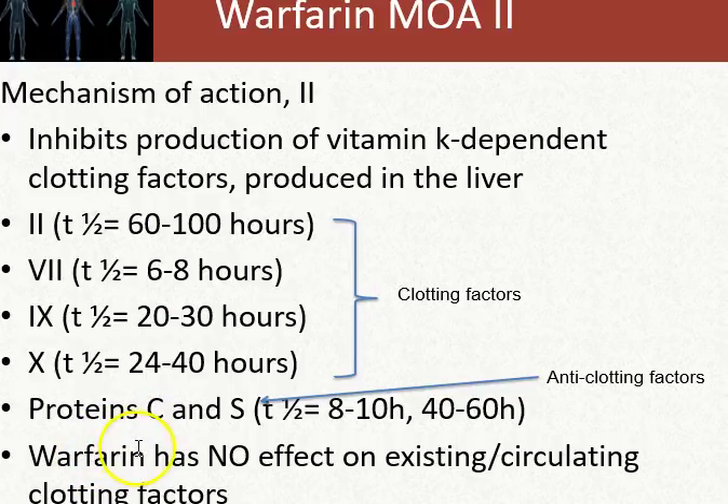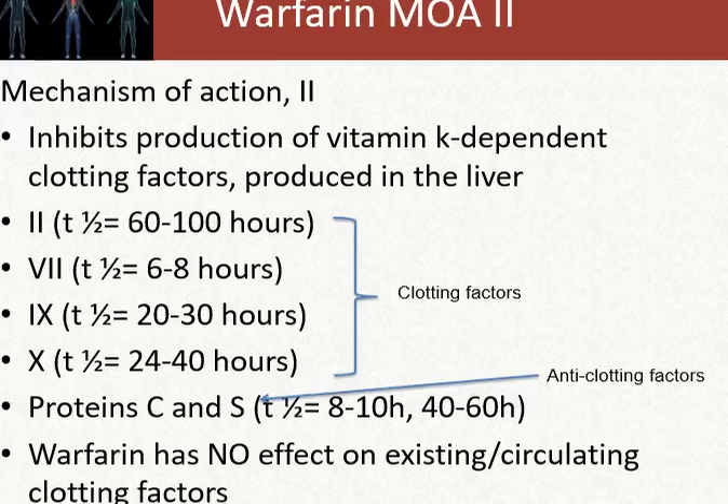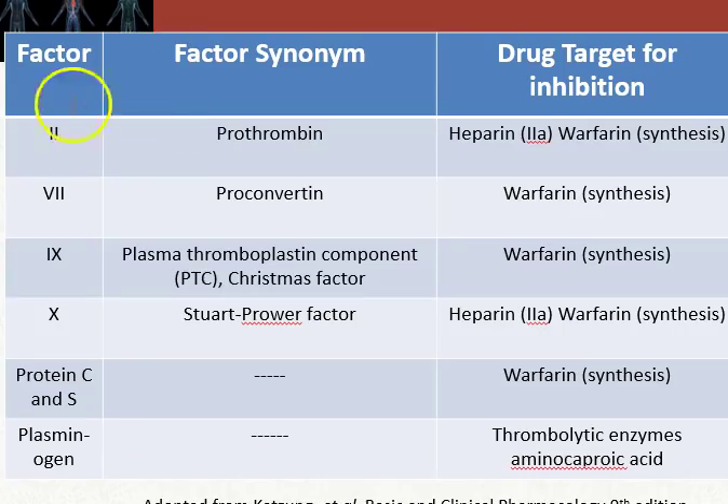A key concept is that warfarin has no effect on existing or circulating clotting factors — whatever is circulating in the patient at the time of administration will not be affected. That's another reason why heparin must be on board first. If you're going to anticoagulate a patient quickly and effectively, heparin is used first, and then warfarin is used for long-term maintenance — say two weeks, four months, or six years.